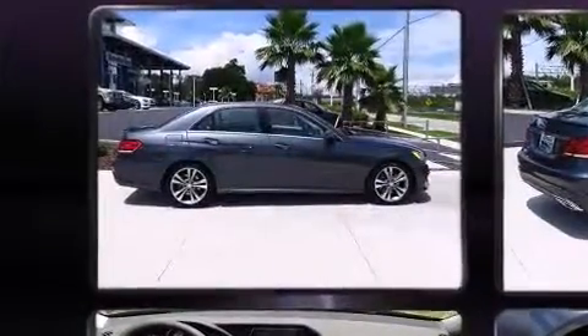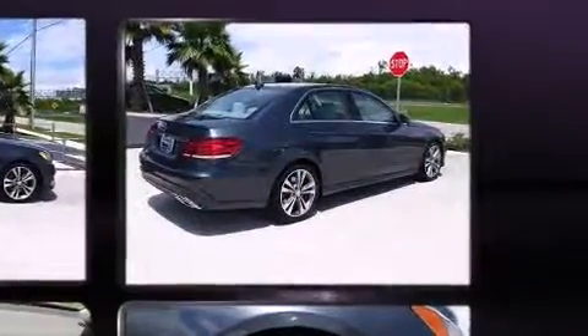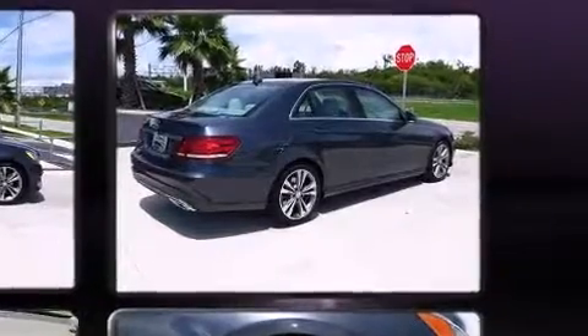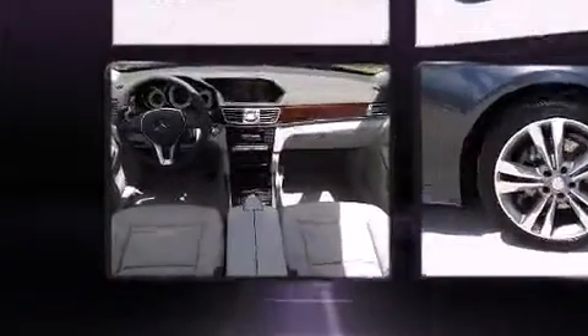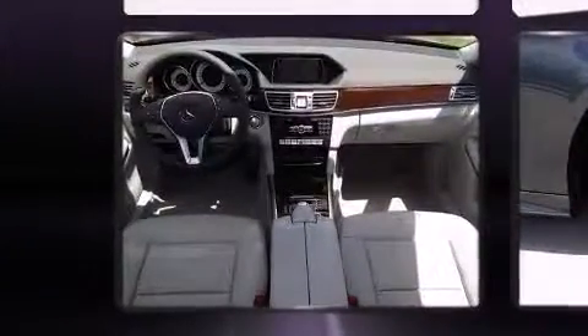Additional safety features include a security system, an emergency communication system, and four-wheel disc brakes with ABS. You'll never lose visibility with rain-sensing wipers, which activate automatically when the drops start to fall.